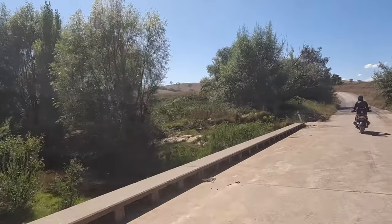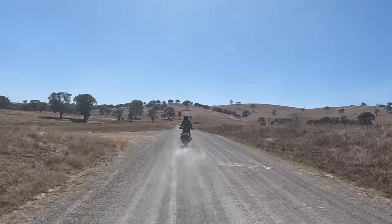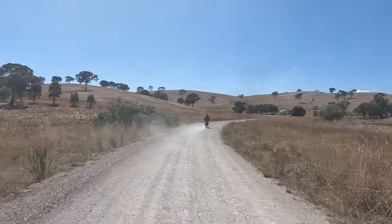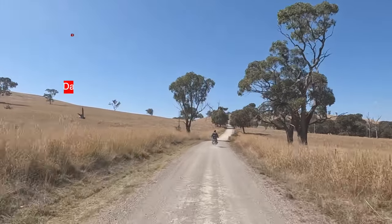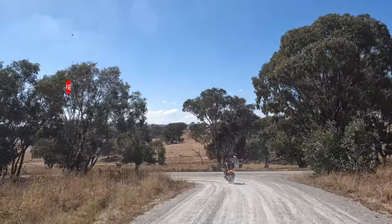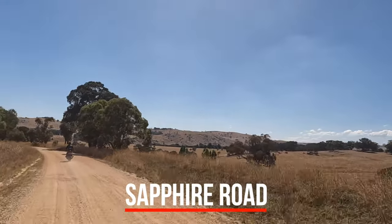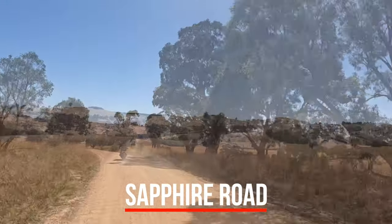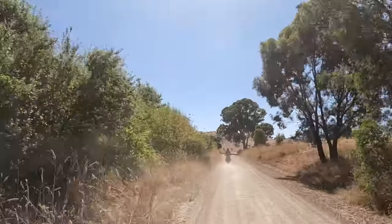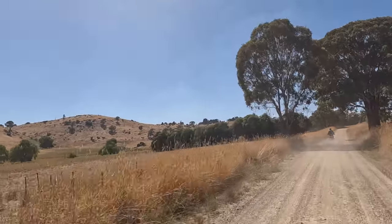From here on, the ride becomes more interesting and the scenery is far more picturesque, though we just don't seem to be seeing those green countrysides that we saw a few months ago. The beautiful country riding continued on Sapphire Road. Here I was the only one complaining — riding second, there's plenty of dust that's going to block your views.